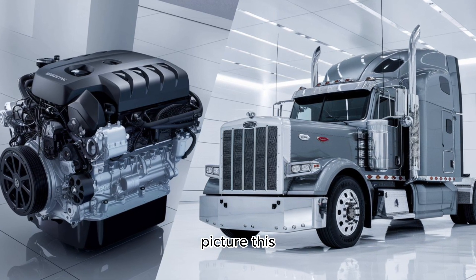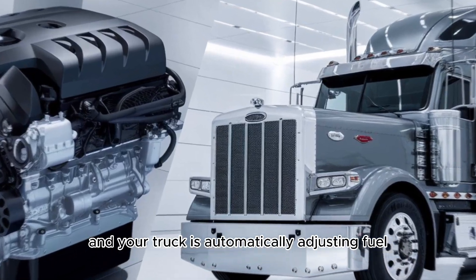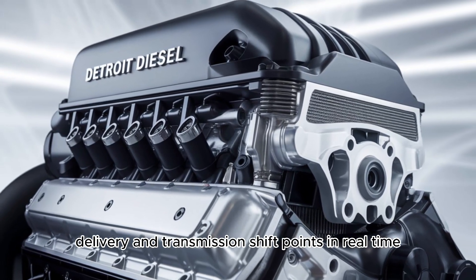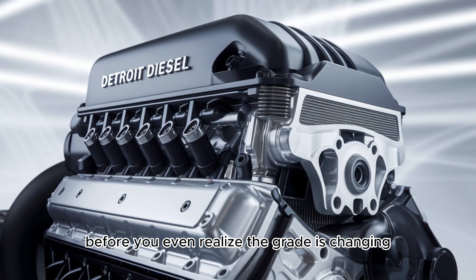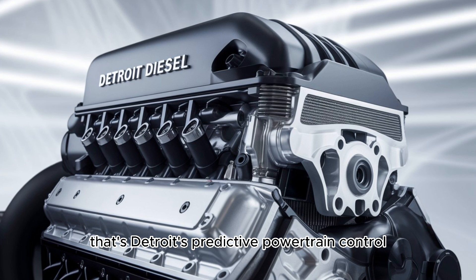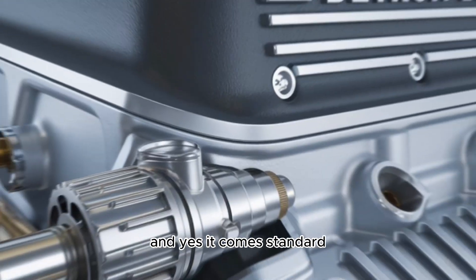Picture this: you're pulling 80,000 pounds through the Appalachians, and your truck is automatically adjusting fuel delivery and transmission shift points in real time — before you even realize the grade is changing. That's Detroit's predictive powertrain control, and yes, it comes standard.